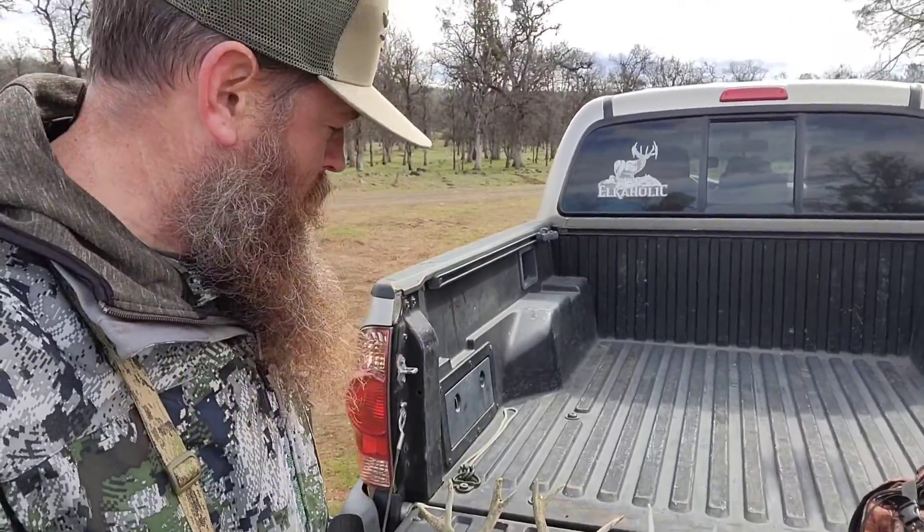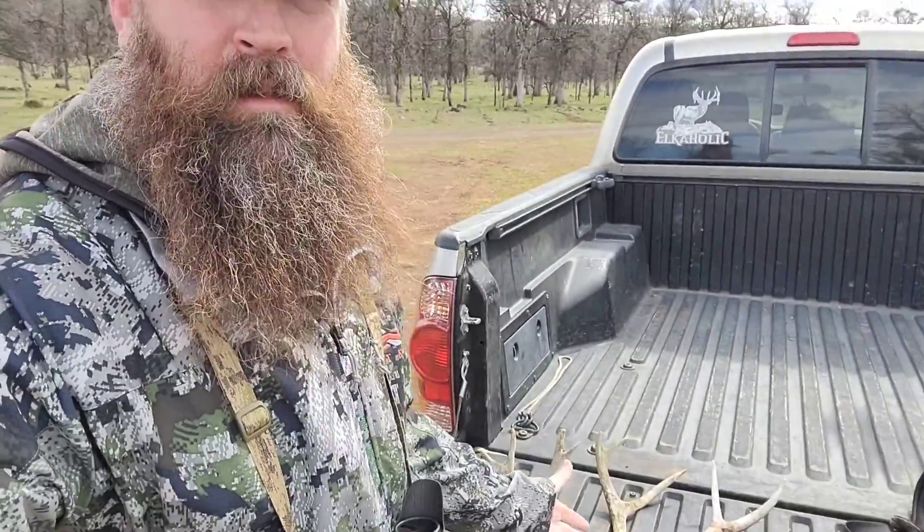6.8 miles overall for three sheds. Sometimes you are on the line, sometimes you're not — that's just shed hunting. At least I did find my quota. I found three at least, so that's good. That's better than getting my butt completely handed to me.